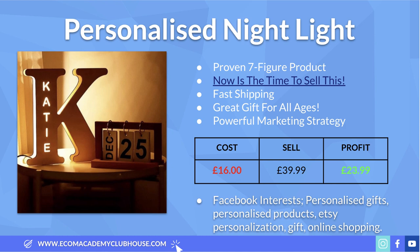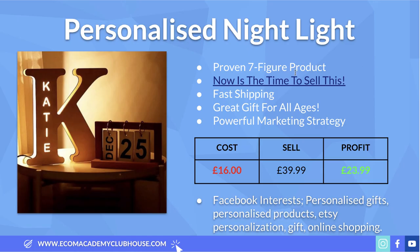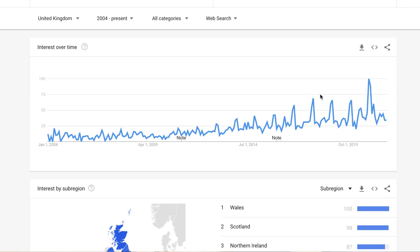Product number three is this personalized nightlight — straight away, a proven seven-figure product. It featured in one of my store review videos: a Shopify store sold on the Exchange Marketplace that made over a million dollars selling this exact product. The supplier on AliExpress still offers 10-day delivery to the UK even though it's a personalized product. Google Trends shows the search term for 'personalized gifts' spikes every year in November with a peak in December, repeated consistently in 2018, 2019, and 2020.